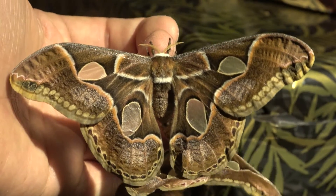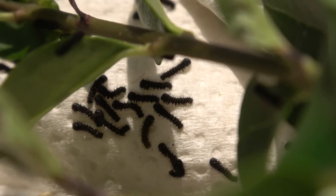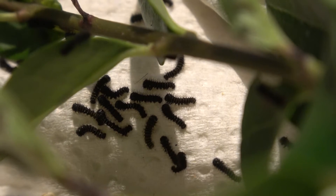After mating, expect them to lay large numbers of eggs. The eggs can be incubated in plastic containers or in petri dishes.